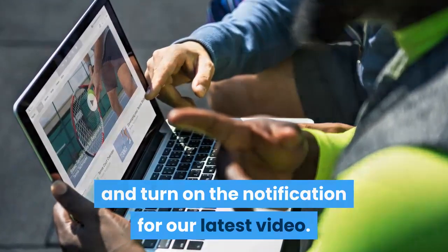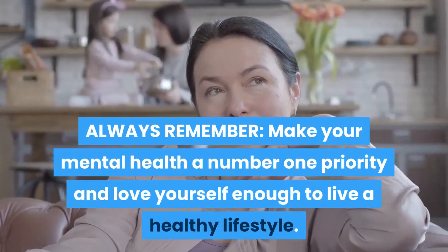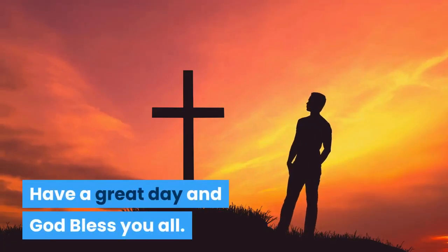If you like this video, please hit like, subscribe, and turn on the notification for our latest video. Always remember: make your mental health a number one priority and love yourself enough to live a healthy lifestyle. Have a great day and God bless you all.